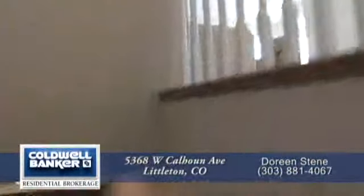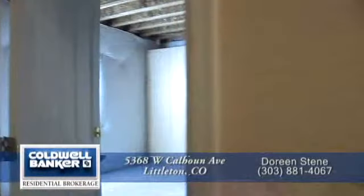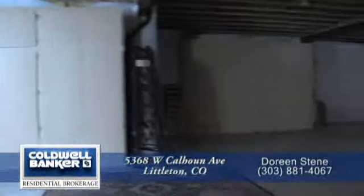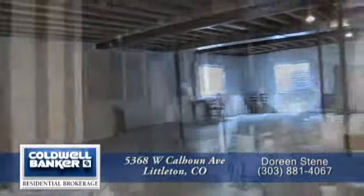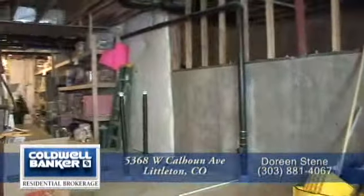Let's quickly head down to the unfinished basement. This space is large enough for another bedroom or two, game room, home theater, or workout room. The basement is also plumbed for the fourth bathroom and has additional space for storage.